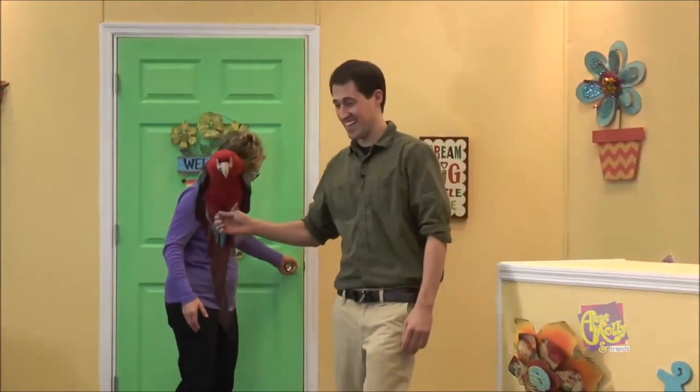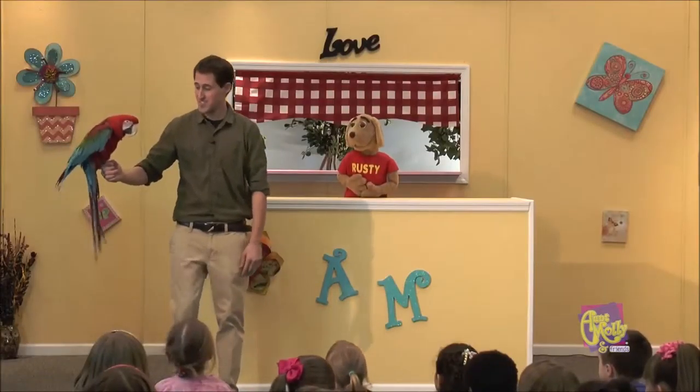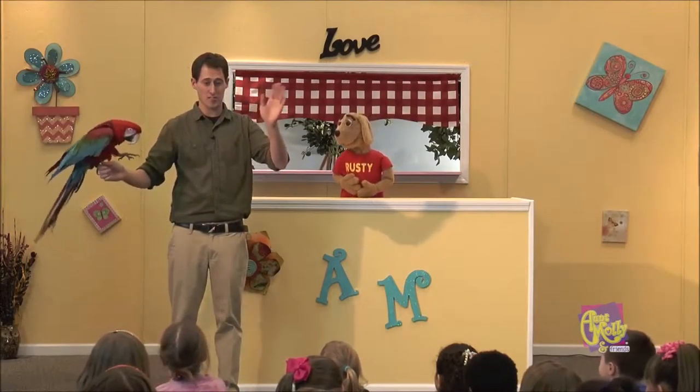Look at that, boys and girls — what a beautiful bird. Tell us about this bird, Kip. This is Cyrano. Cyrano is a green-winged macaw. If you guys wave, Cyrano actually waves back to you.